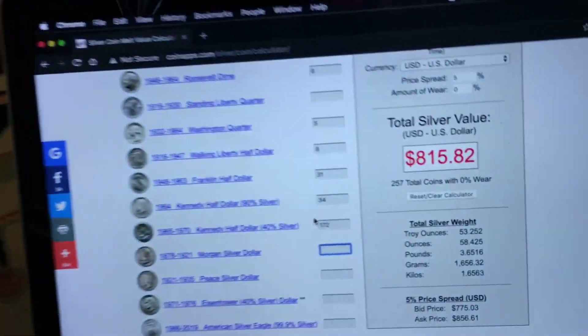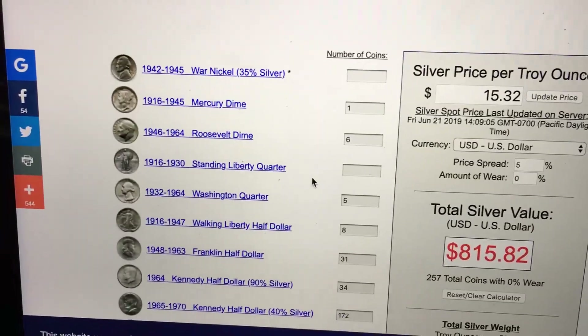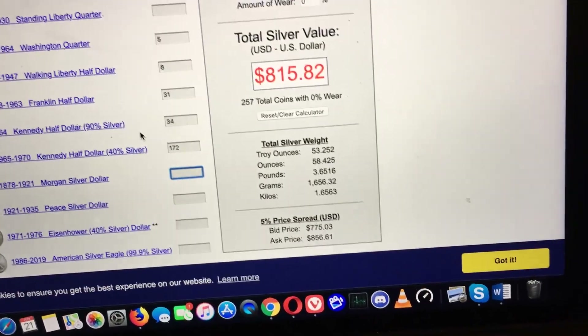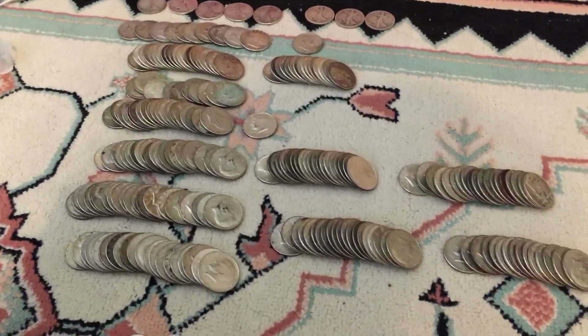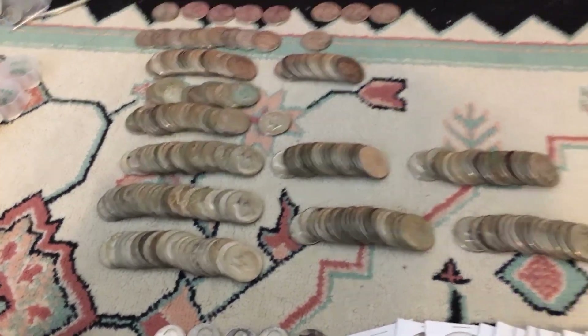Those are some really good coin roll hunting finds. I put them all in the calculator, and as you can see there is a lot of silver — $815. And that's with the market being extremely low for silver. I don't think I will sell this right now, but if the market hits like $40, I'll probably sell it and then when the market goes down I'll just buy more silver.